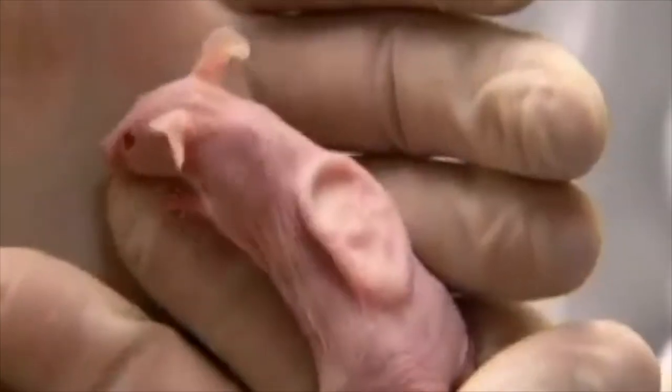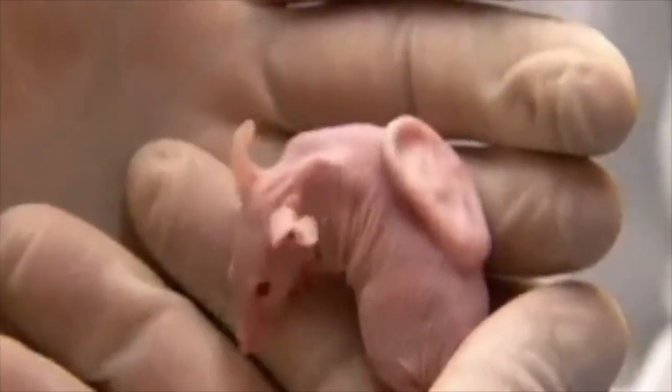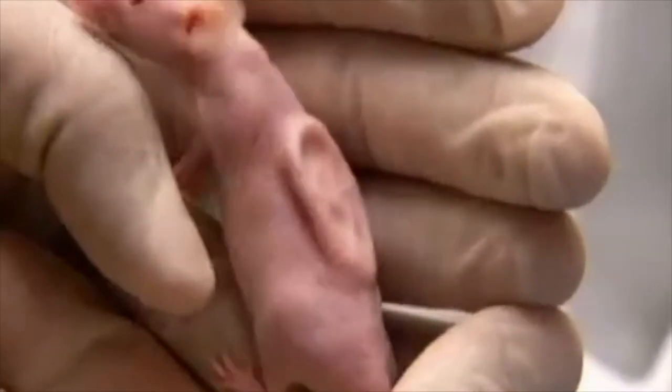It's estimated that well over a billion people around the world are in need of new organs, and there are just not enough organ donors to fulfill the demand.